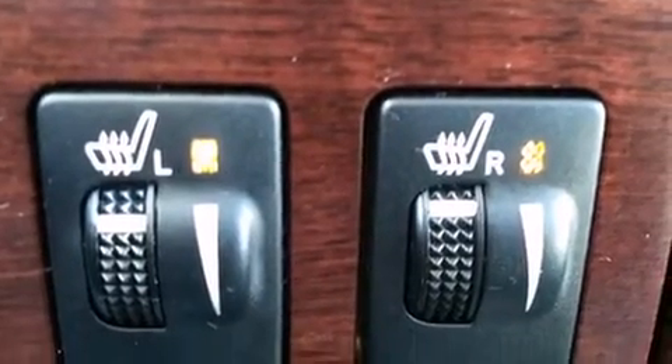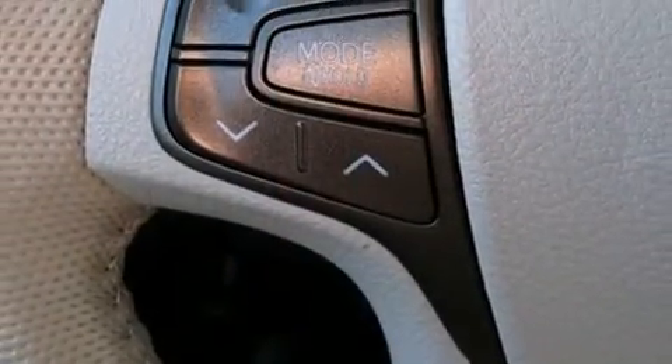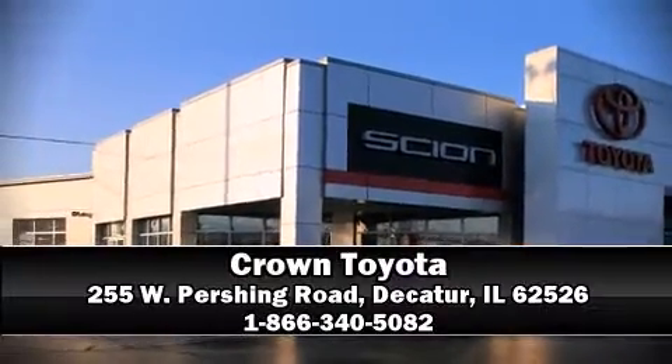This vehicle has achieved certified pre-owned status by passing Toyota's comprehensive certification process. Our sales reps are knowledgeable and professional — stop in and take a test drive.